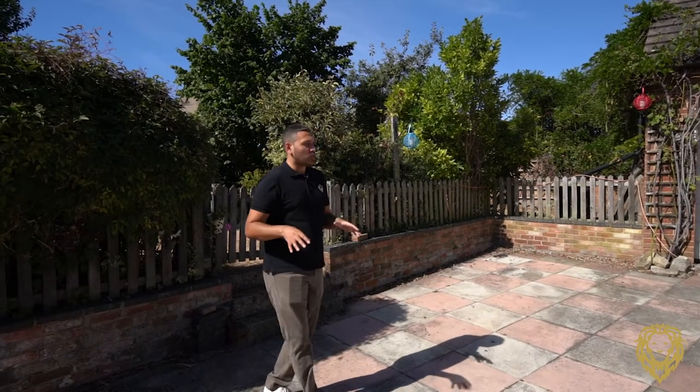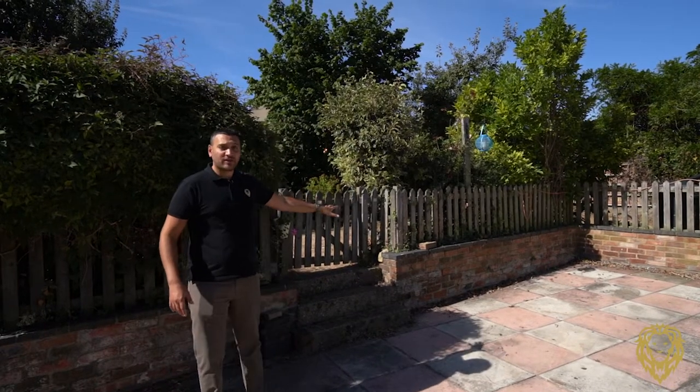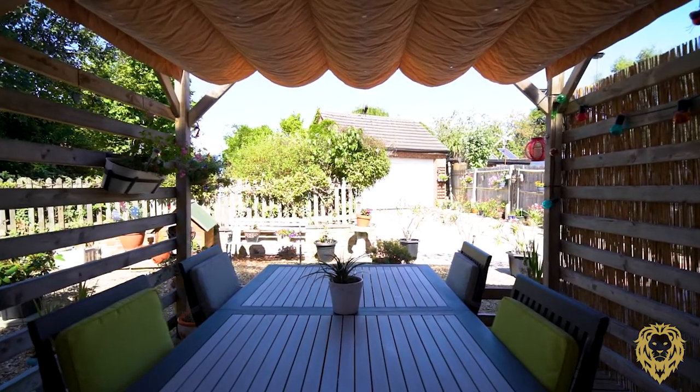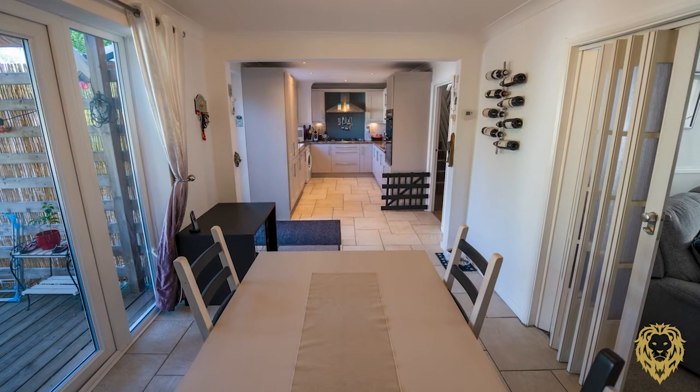What I love about what they've done when landscaping is they've created separate areas — you've got a nice traditional lawn garden area here, and my favourite thing about this entire house: this outside dining area which is directly off of the inside dining area, creating this inside-outside entertainment space.